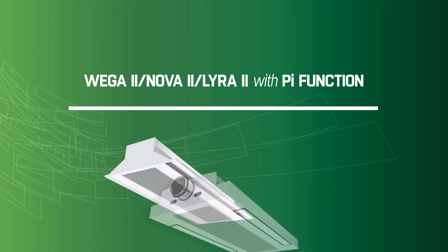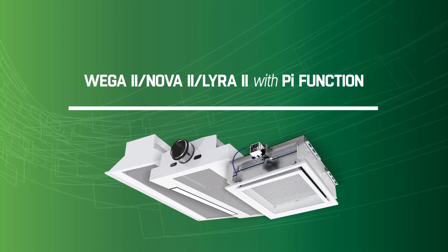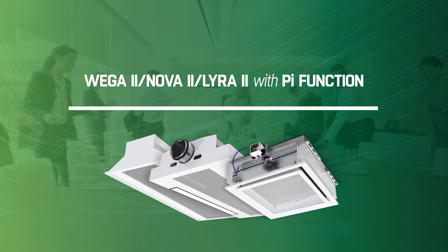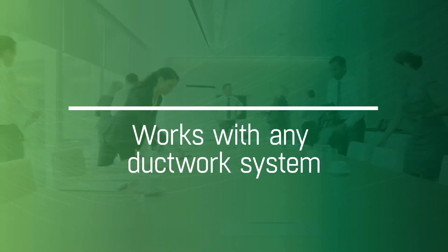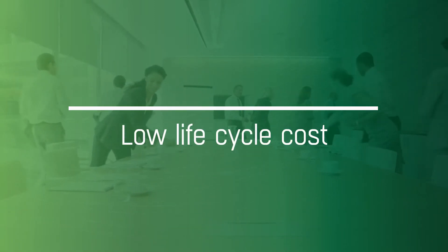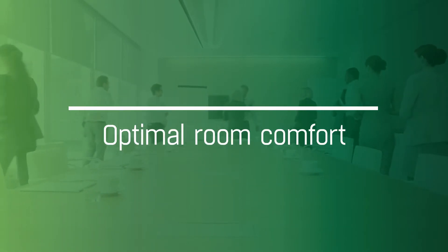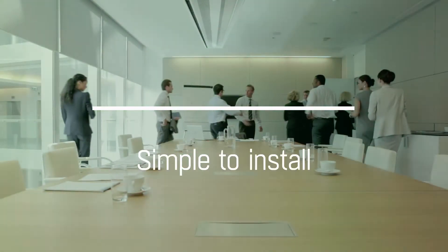The new Wager, Nova and Lyra 2 are simple, flexible solutions that offer the standard features of today without sacrificing any future opportunities. They work with any ductwork system. They offer low lifecycle costs. They allow flexibility to room layout changes. They provide optimal room comfort. And they are very simple to install.